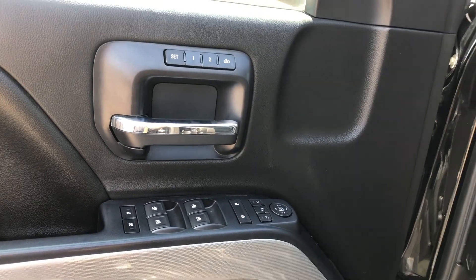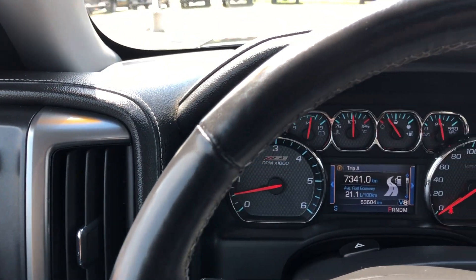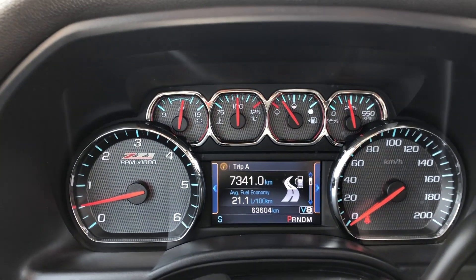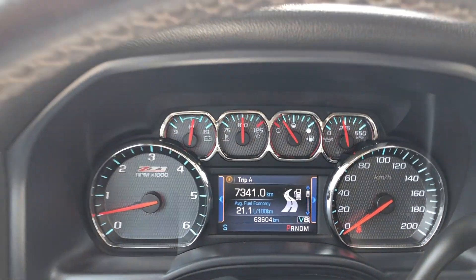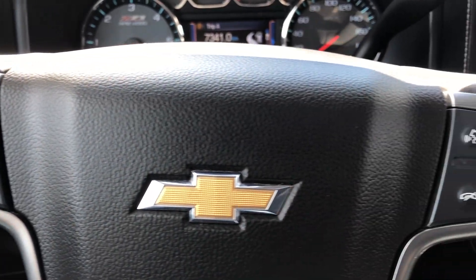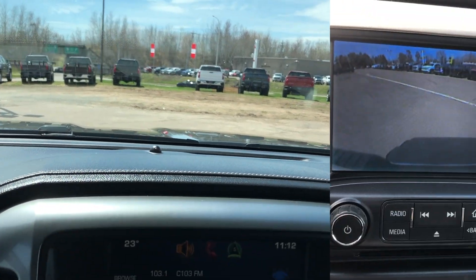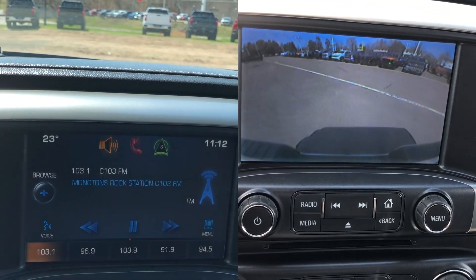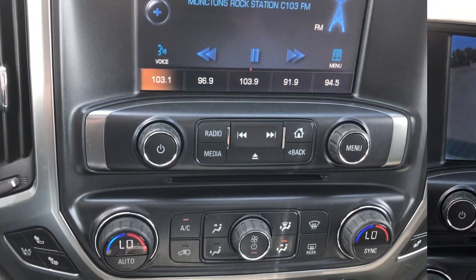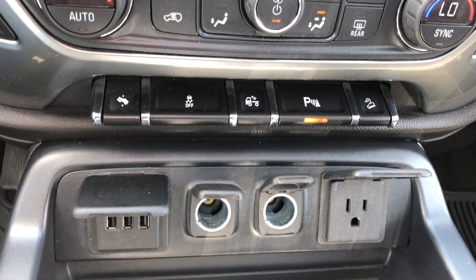Interior features include power windows and door locks, auto-track two-speed transfer case, remote start, remote keyless entry, leather-wrapped heated steering wheel with mounted audio and cruise controls, automatic climate control with air conditioning, Bose speaker system, and Chevrolet MyLink 8-inch color touchscreen with rear vision camera, AM FM CD audio system and Bluetooth for phone. Sirius XM satellite radio is also available. Speak to your sales professionals to learn more.